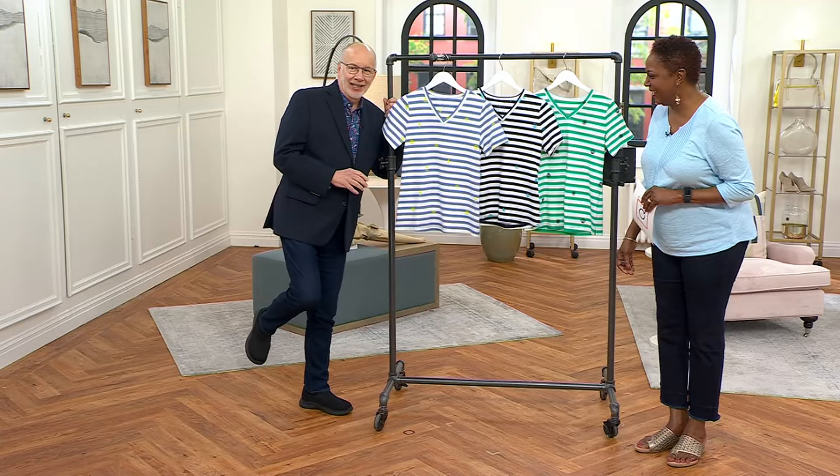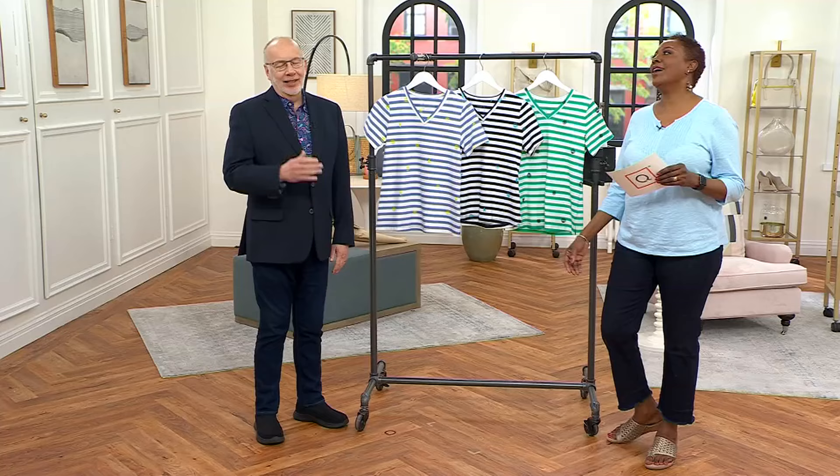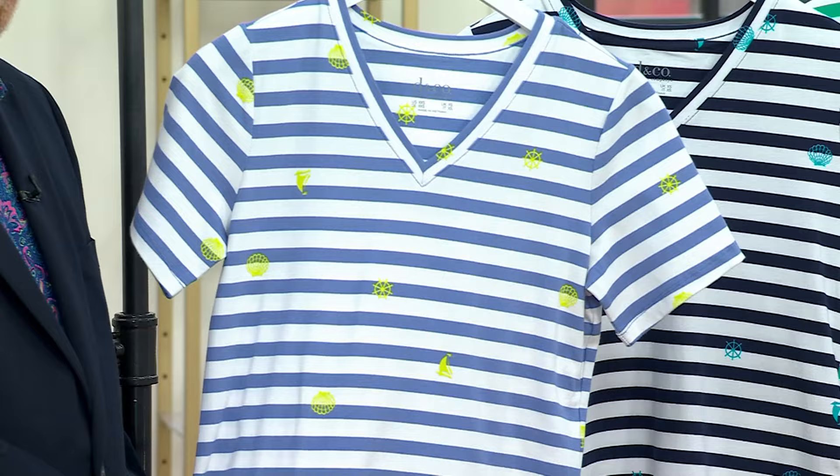I'm just going to stand like this all day — you all don't mind, right? We are just happy that you're here. It's going to be one of those shows. So, let's talk about our first item in the show. This one has a juicy markdown today — we're offering this at $26.99. It's the perfect jersey printed V-neck short sleeve top.